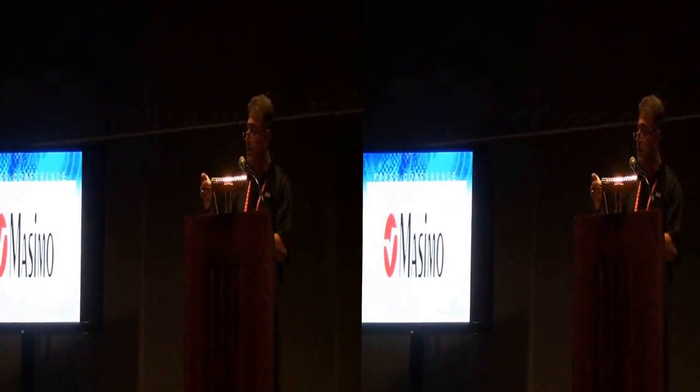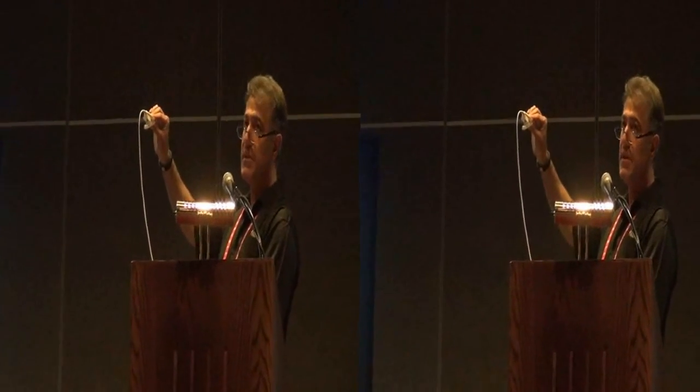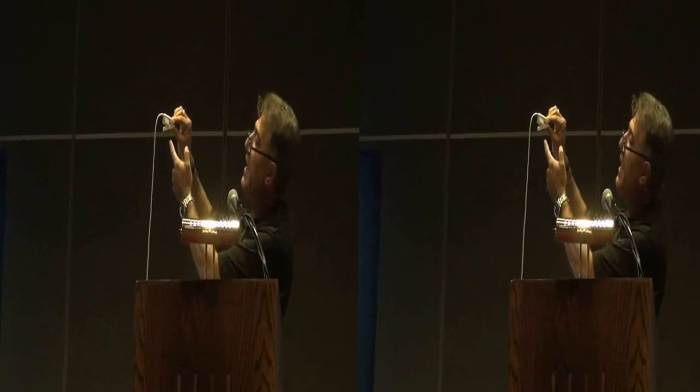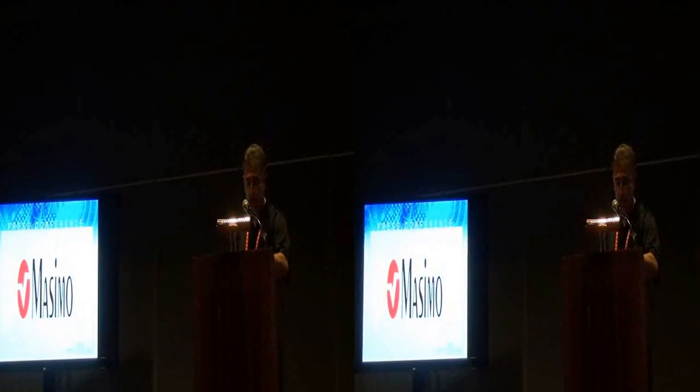A pulse oximeter is a device that looks like this. You've probably seen them if you've ever watched any kind of medical show. You put your finger in there — there's light that shines from the top and a detector on the bottom. There's red light, there's infrared light, we measure both responses, we do some ratios, some math, and we give you your measurements.